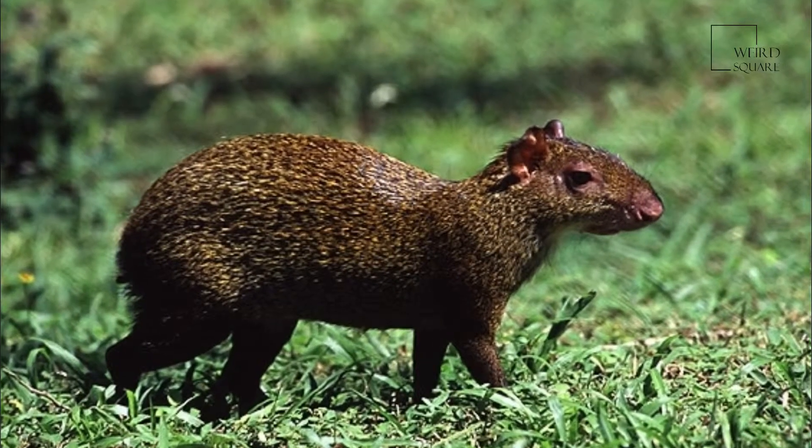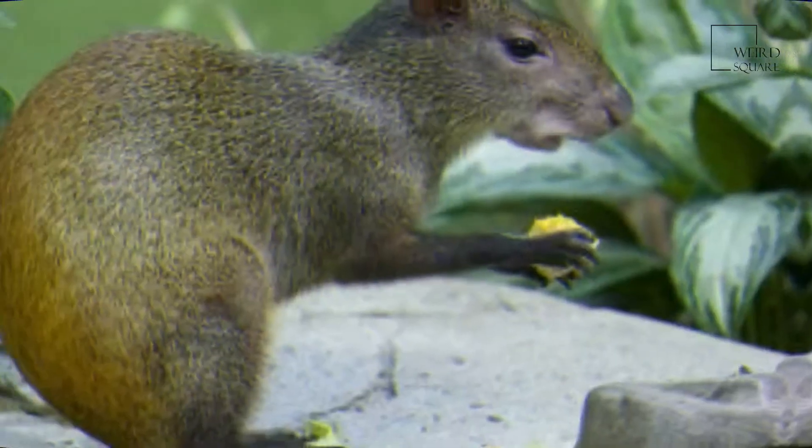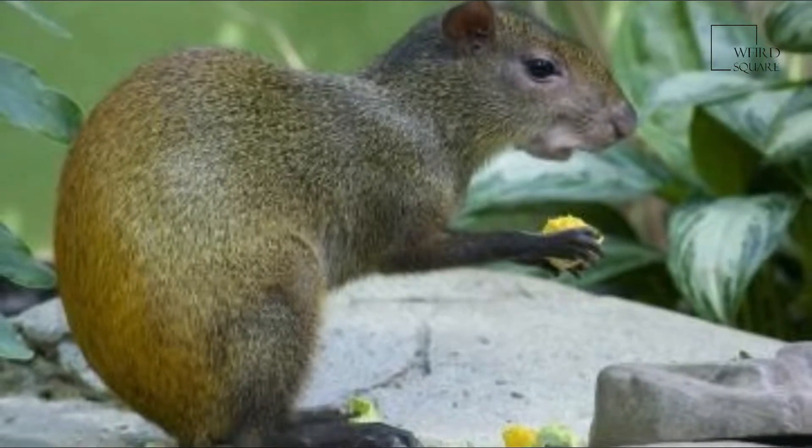Confusingly, the related pacas were placed by some authorities in a genus called Agouti, though Cuniculus has priority and is the correct term.